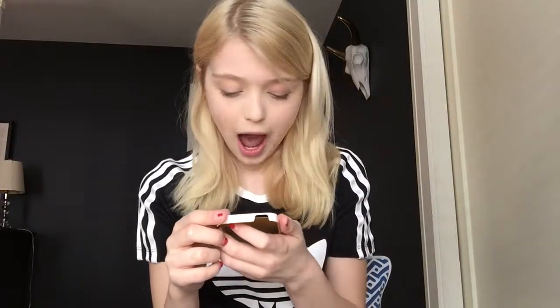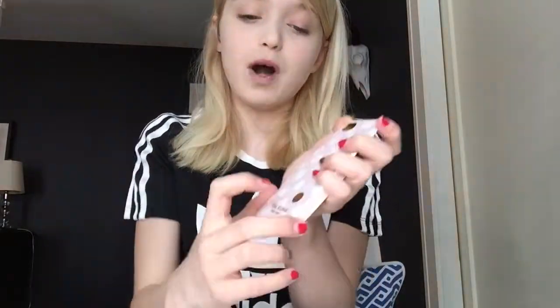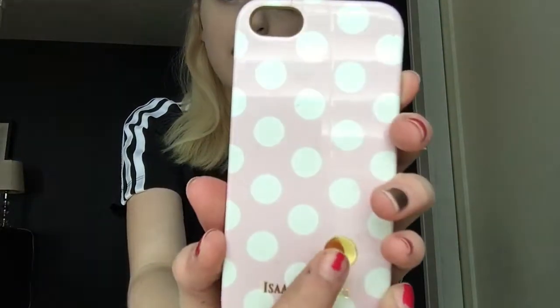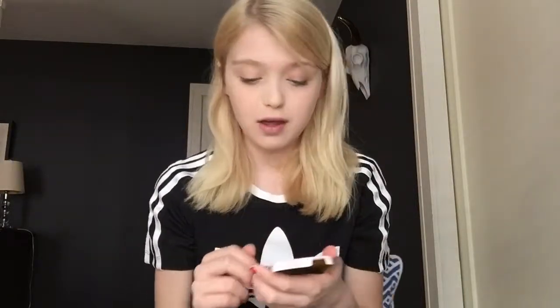My second favorite out of the ones that don't fit my phone is by Isaac Mizrahi, from his New York collection. It's a pink phone case with white polka dots, and inside it's gold. There's one standout gold polka dot that just makes the whole case, plus a little gold trim around the edge. I think it's super cute. I lost the netting so it isn't as protective as it could be, but I still love this phone case.